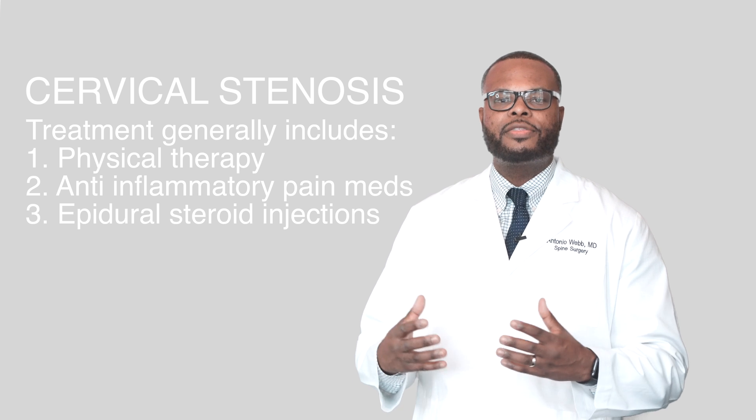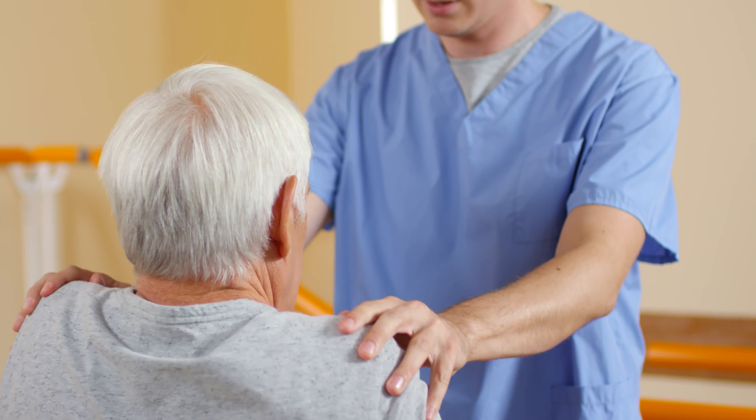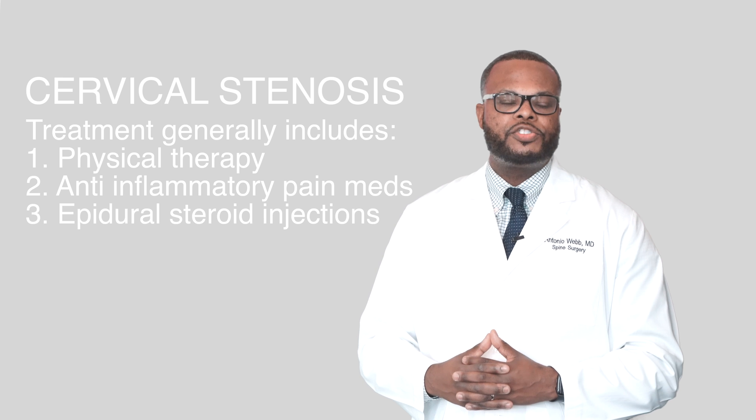For most patients who see me with cervical stenosis, we generally treat this starting off conservatively with physical therapy, anti-inflammatories, and then epidural steroid injections. When all of these conservative measures fail, then this is when we discuss any surgical options.